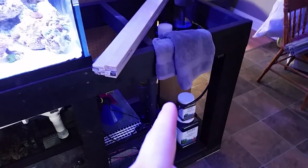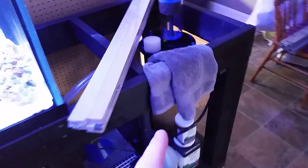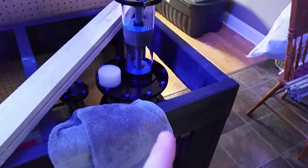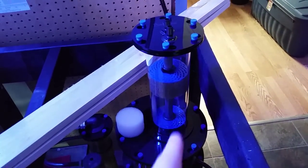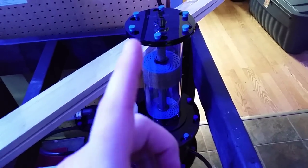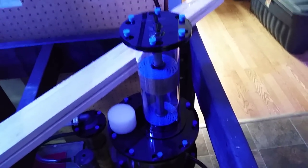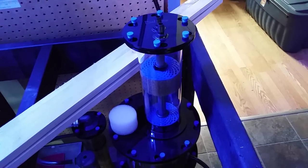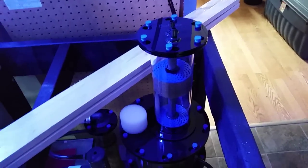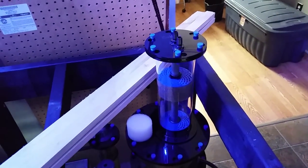We have the Bashsea 830 twisted skimmer, and thanks to blueglow.com I recently won in one of his live auction raffles a Bashsea media reactor, which I will put bio pellets in once I get some more. I don't really have enough to run at the moment, and I need a hose barb to run off my baffle, so that will be getting hooked up in the coming weeks.